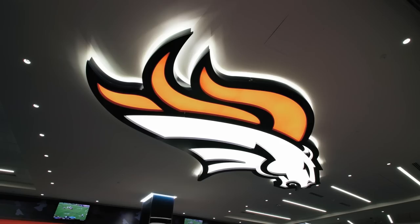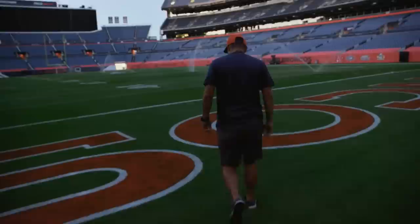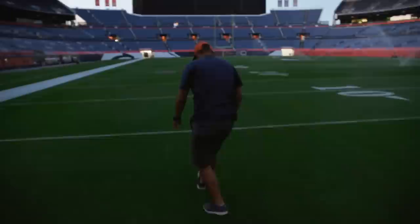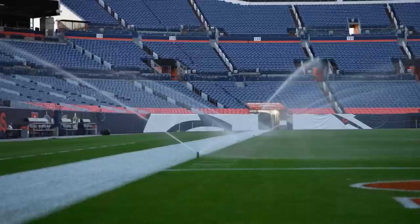24 hours leading up to kickoff is actually the tail end of the work for us — you hope the hay is in the barn at that point. I'm always a little nervous on game day. You just never know. You always double check everything to make sure you got everything right on your end. It's 6:15, eight hours to kickoff. Should be a beautiful day in Colorado today. Hopefully Broncos get a win.